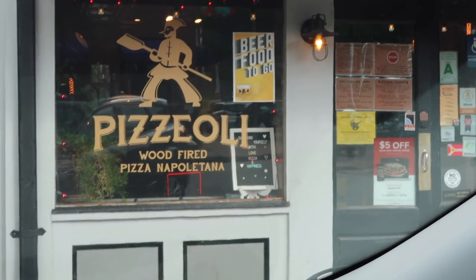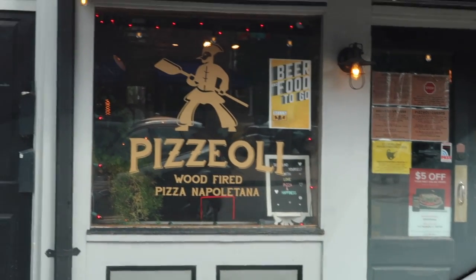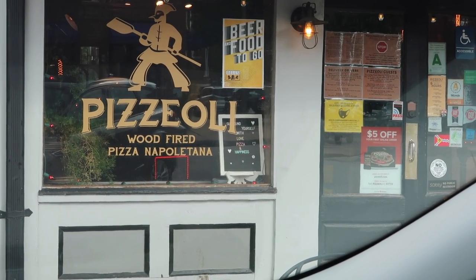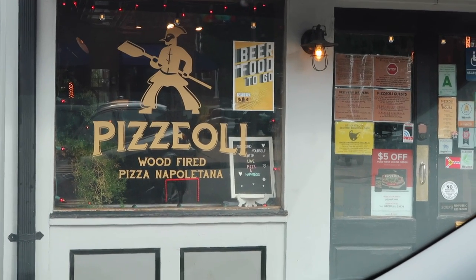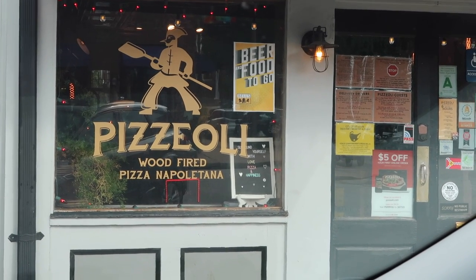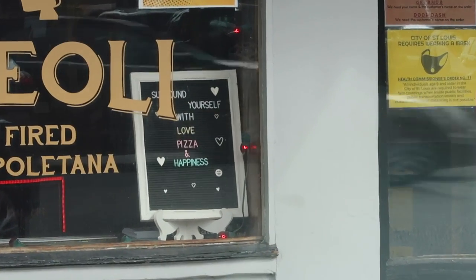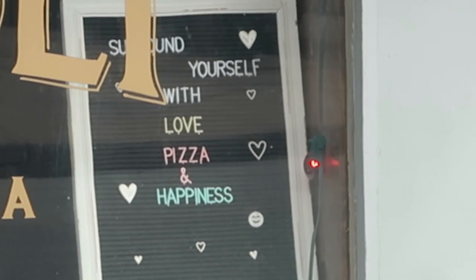You might think this is weird — and I thought it was weird too — but we came to a pizza place for burger week. It's a hamburger pizza: a barbecue bacon cheddar pizza at a pizza place, but it counts for burger week. It's right up the street from Duke's so we thought, why not? The sign says 'Surround yourself with love, pizza, and happiness.' Truth right there!